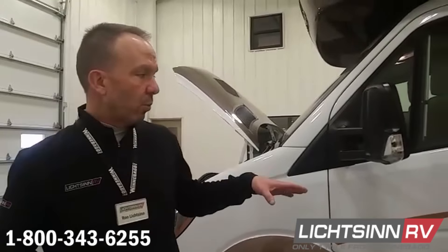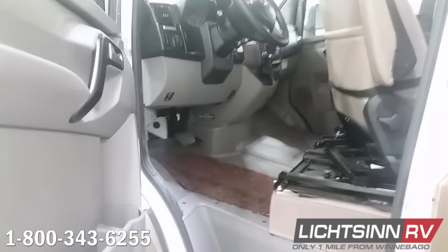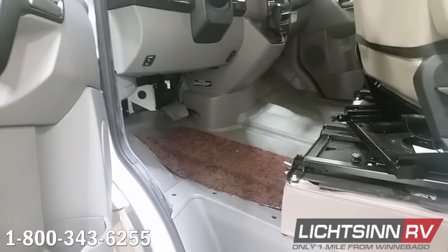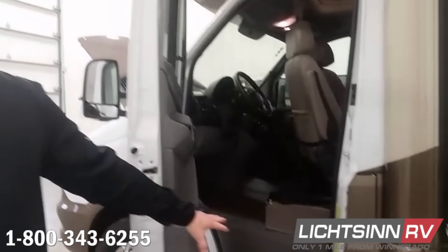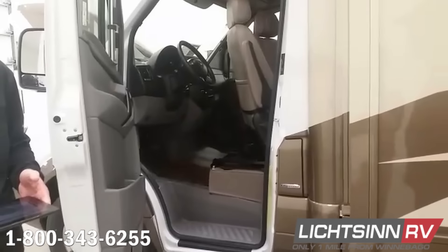Regarding floor mats on a View or Navion: you'll receive vinyl flooring with a fitted and removable carpet from Winnebago. We also offer WeatherTech laser-cut mats here at our dealership — they're computer-designed and laser-cut, very affordable at about $150, and we offer them right up front.